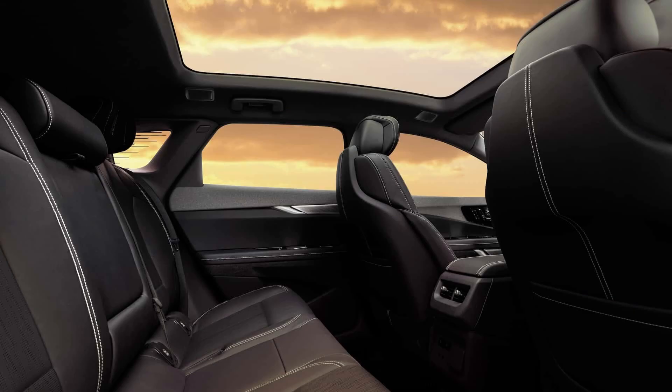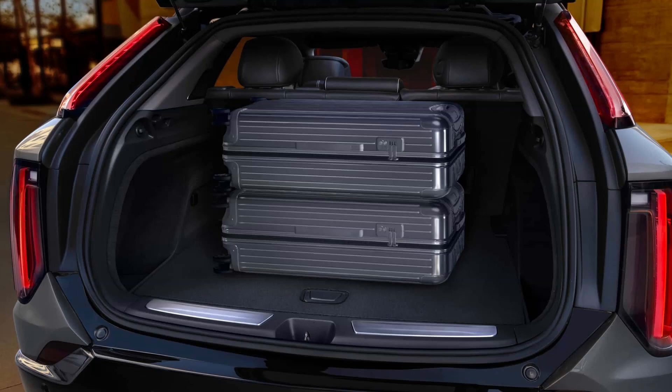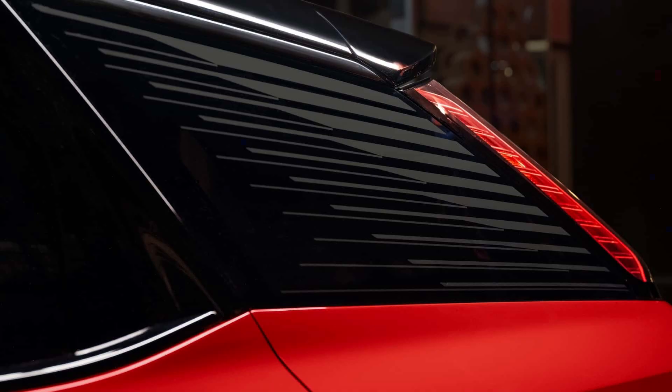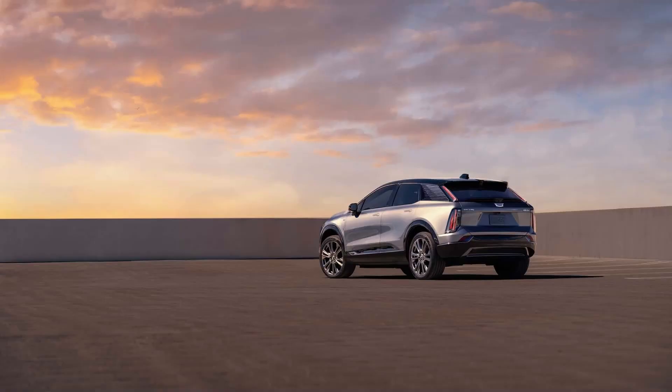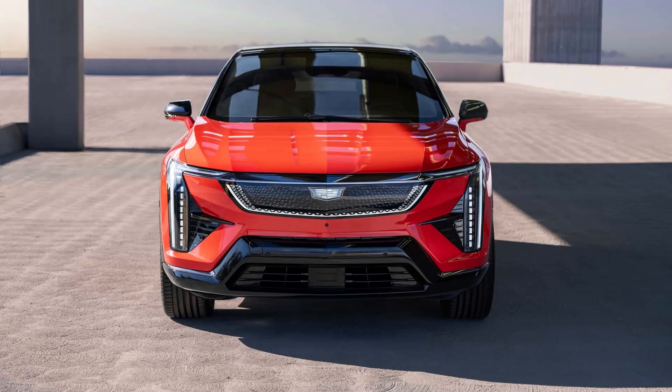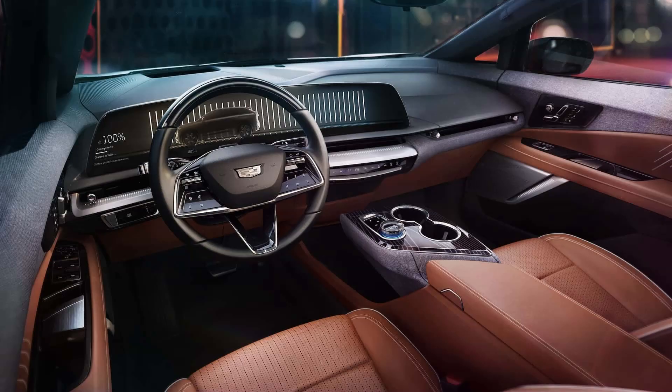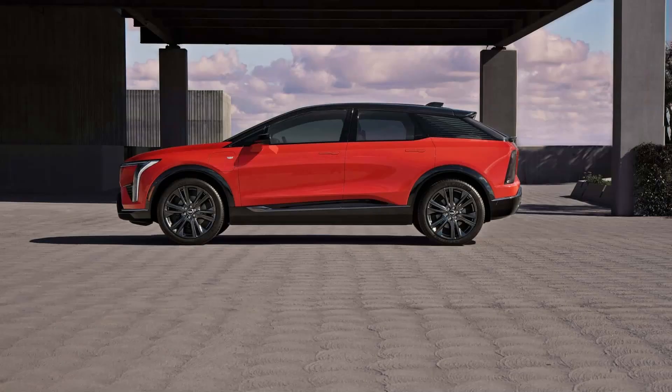The entry-level luxury EV has a huge 33-inch diagonal LED display with 9K resolution that acts as the digital instrument cluster and infotainment screen. Adaptive cruise control, blind zone steering assist, enhanced automatic parking, forward collision alert, and a 19-speaker AKG audio system with Dolby Atmos are also part of the standard package. Google Maps and Google Assistant are baked into the infotainment system. The car's accent fabric is woven from yarn made from 100% recycled materials, while the so-called paperwood veneer is equal parts tulipwood and recycled newspaper.